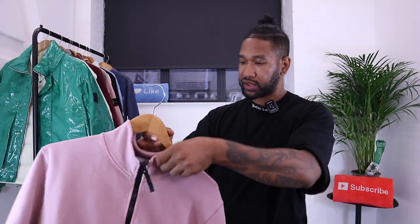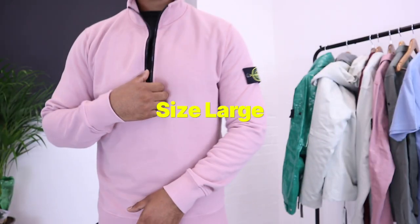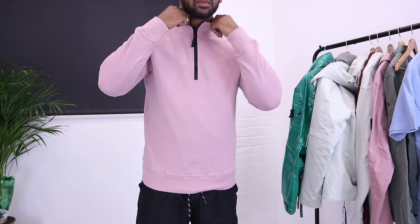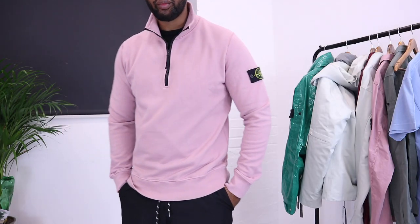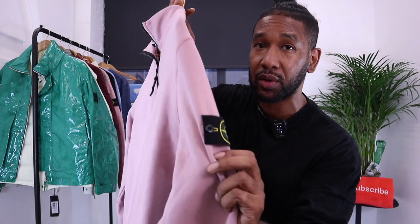The next piece sent to me by Aphrodite 1994 is this half zip sweater. The quality of this one feels really nice and sturdy. Got the thick YKK zippers, super soft material, 100% cotton. I already have something similar to this in a half zip in the same color and I've been collecting this color for quite some time. If you look at the really nice detail going all the way through, I think this one from Stone Island is not too bad, actually.